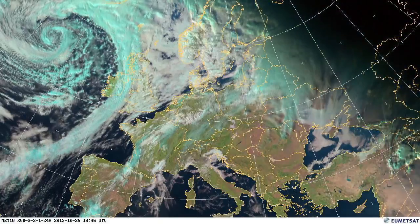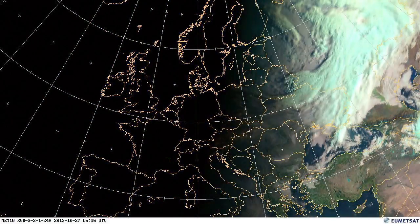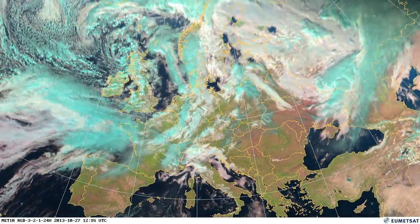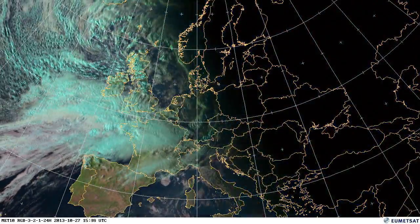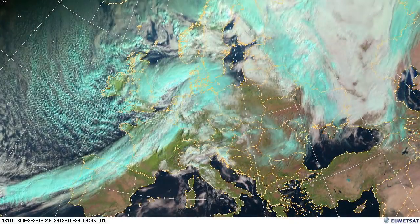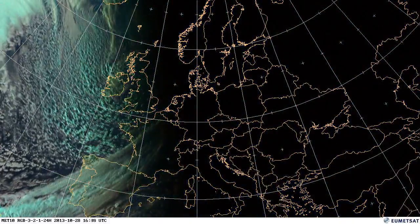Looking over to the Atlantic now, you'll start to see Storm Jude coming in towards Britain — there it is now. It travels across the south of England overnight on the 27th, then travels incredibly rapidly through the Netherlands, northern Germany, Denmark, Sweden, and out.